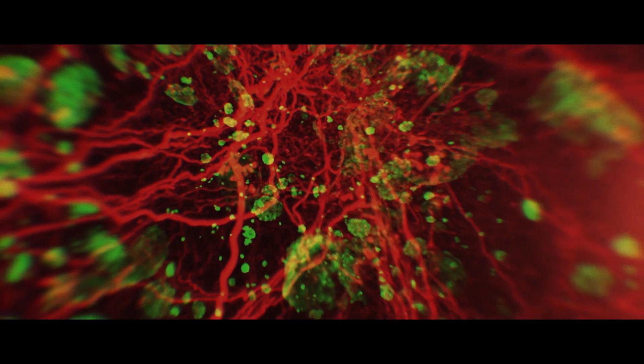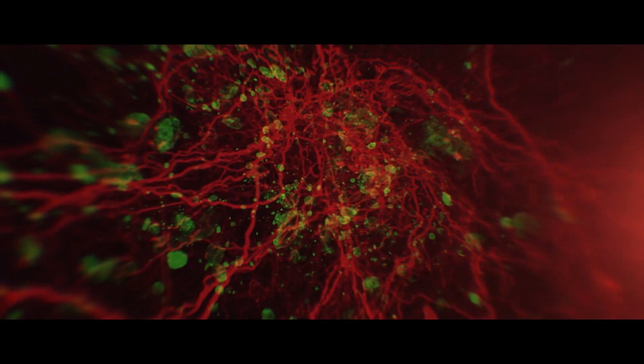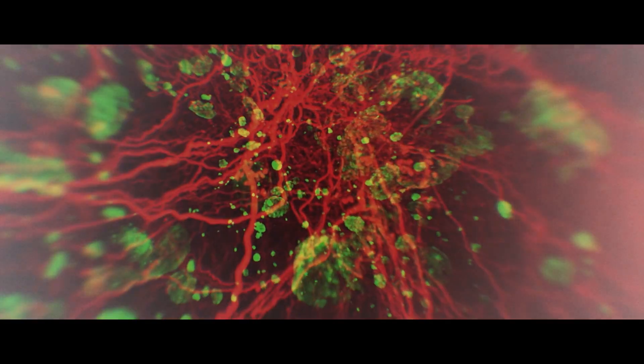When we explore the world in new ways, we discover new things — about us, about life itself. And now we see our proteins like we've never seen them before.